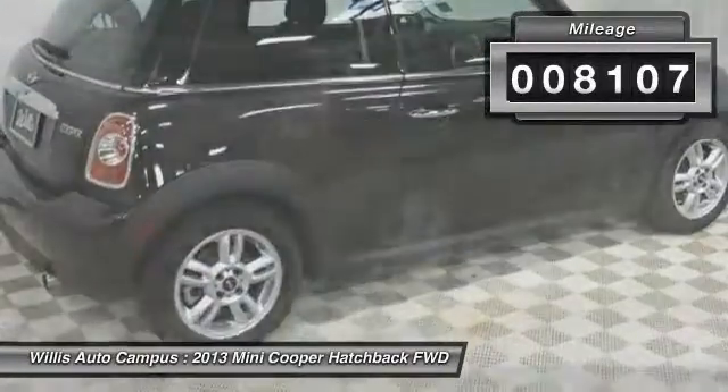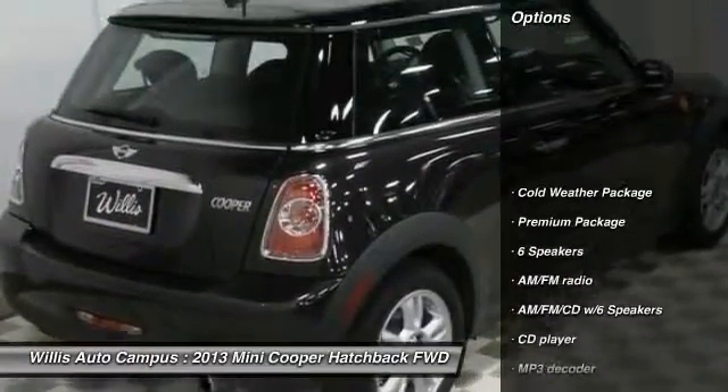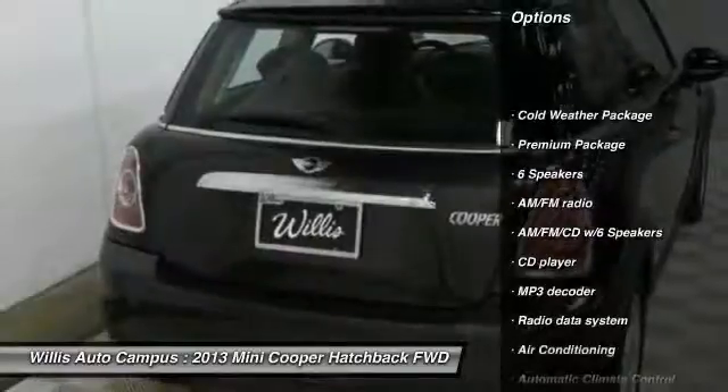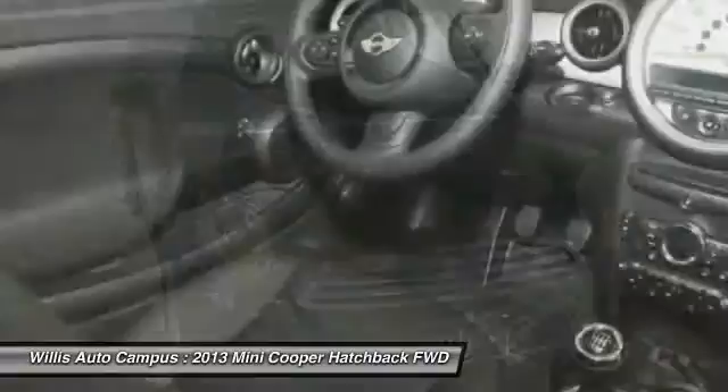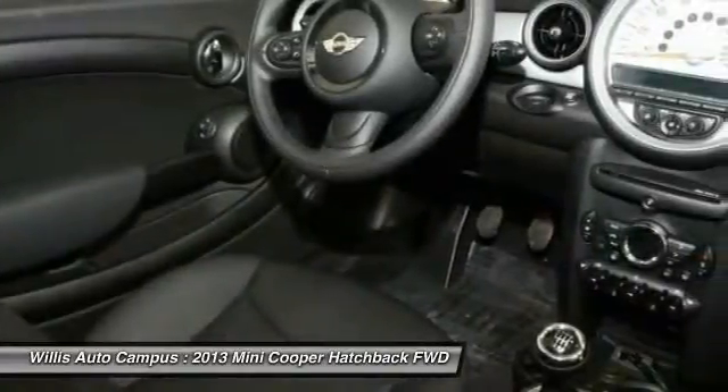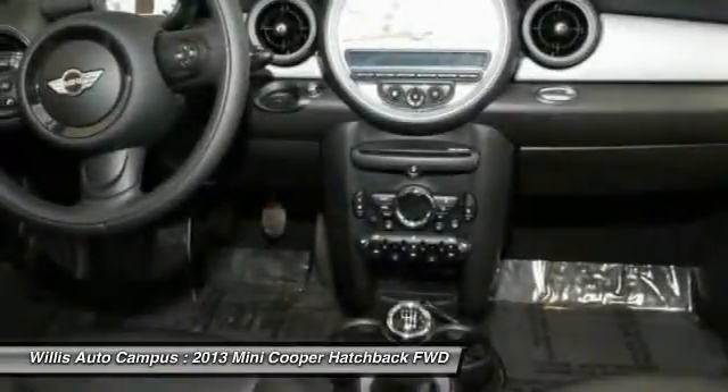Here are some of this vehicle's great options: traction control, dual airbags, leather wrapped steering wheel, alloy wheels, air conditioning, front, one owner, power steering, four wheel disc brakes, cold weather package, power windows.